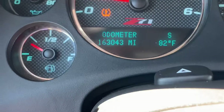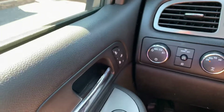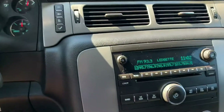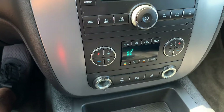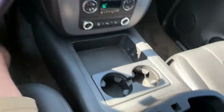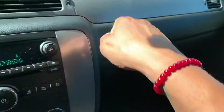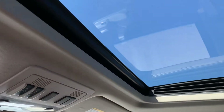This car has 163,000 miles. It's fully powered everything. It has heated seats, all the steering wheel controls, dual climate control, cup holders, and there's an armrest. It also has the plug-and-play auxiliary cord, Bluetooth, and the owner's manual.